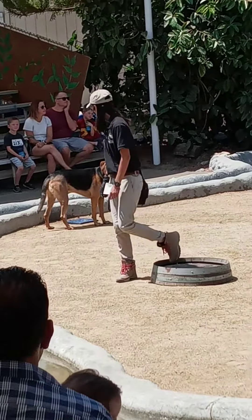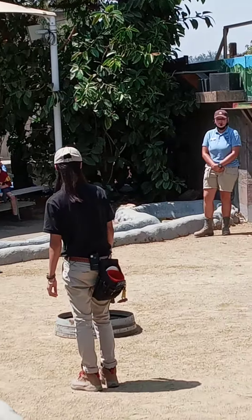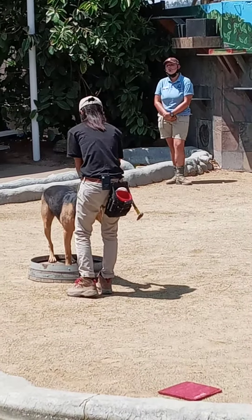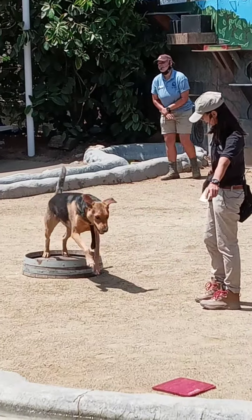He tends to try and train us as well as we train him, so he's really smart. You can see he tests us a lot. He's like, 'I know what you're asking, but will I get away with doing something else?'